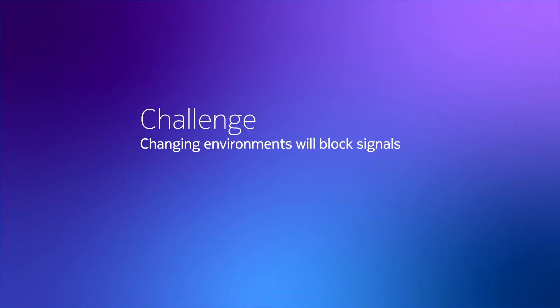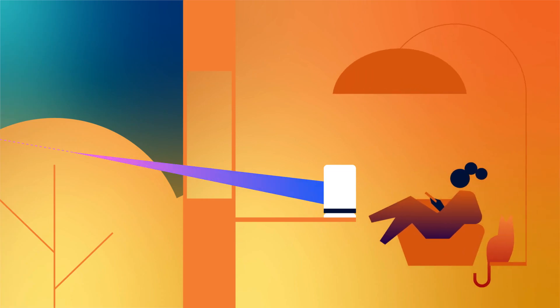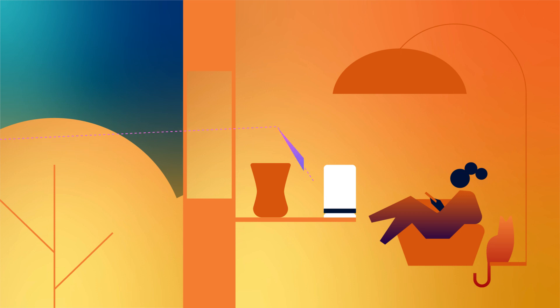Changing environments will block signals. Modern environments are littered with potential obstacles. Yet, thanks to the Nokia 360 high gain and advanced AI, if interruptions occur, our intelligent algorithms allow you to connect to the best signal.